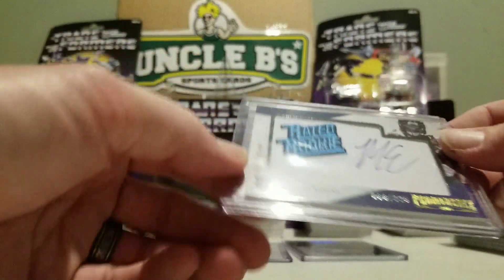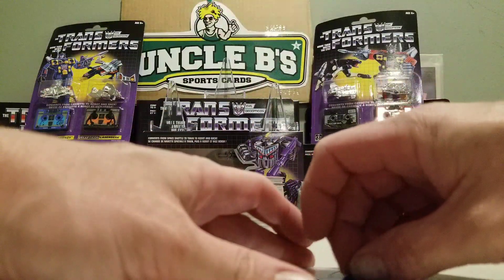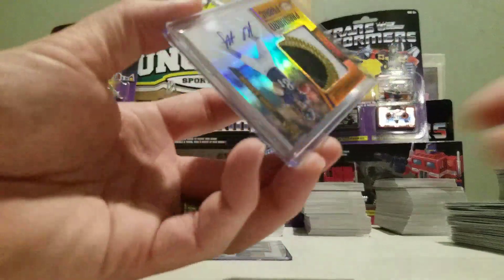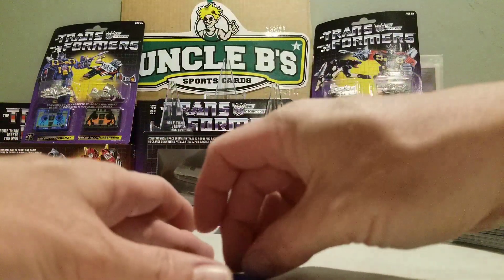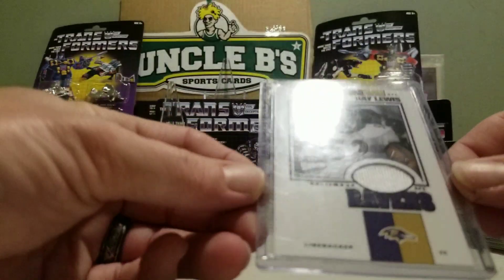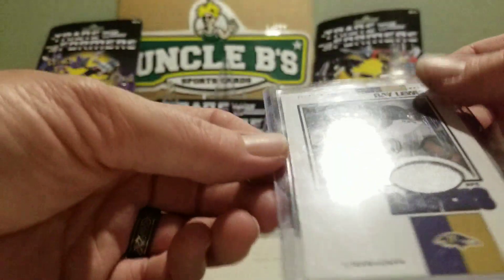We have a Matt Elam rated rookie patch from Prominence, out of 225, on whatever that piece of jersey is. Got a nice Hayden Hurst three-color autograph RPA from Leaf Certified. And we have a Ray Lewis from Upper Deck Vintage — this is game-used, a piece of jersey worn by Ray Lewis in an official NFL game. That's awesome.